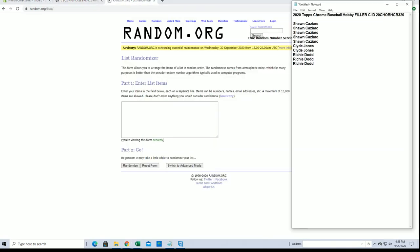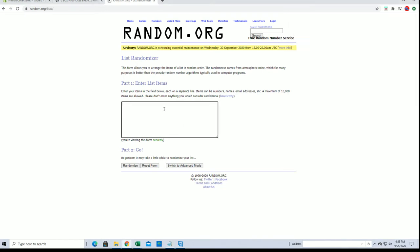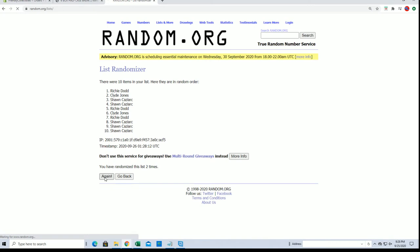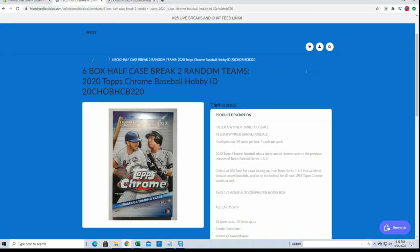Here we go. Looking for the number one spot after 7. Sean C, alright man, you are in. You'll be in that one when it fills.